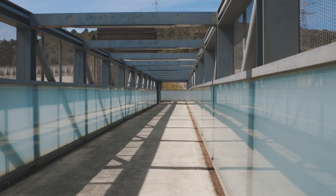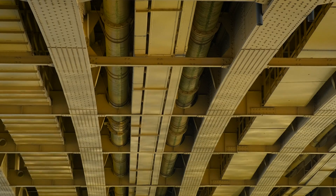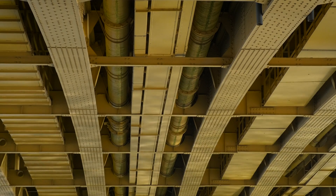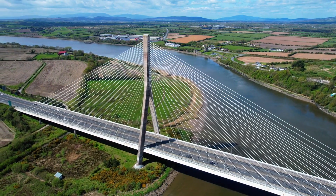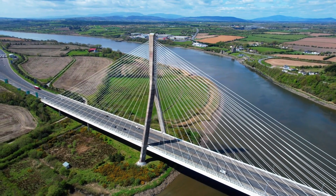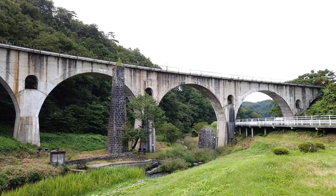Beam bridges work by resisting bending. The top of the beam gets compressed, and the bottom stretches under tension. Materials like steel and pre-stressed concrete help resist those forces efficiently. Simple, yes, but incredibly effective.